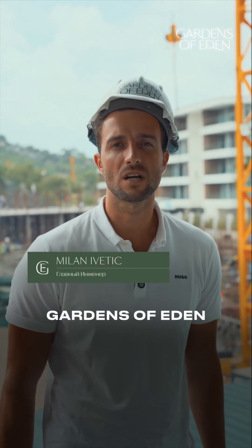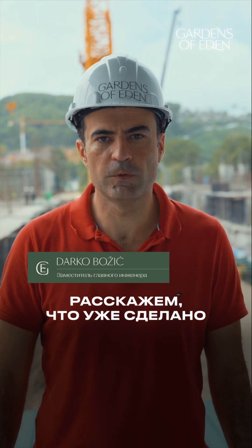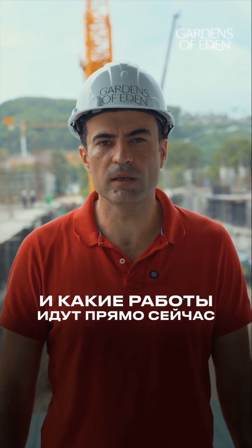Welcome back from the construction site of Gardens of Eden. This is our June update. Let's walk you through what's been completed and what is underway right now.